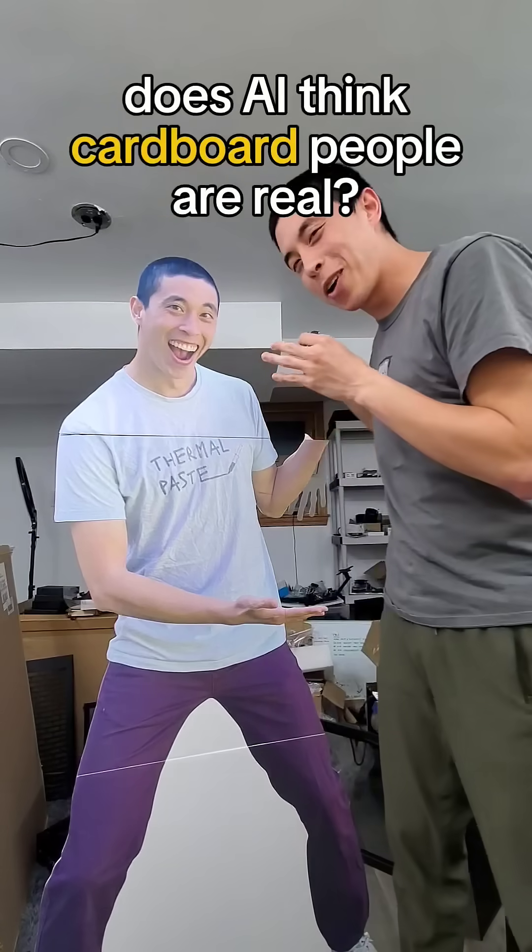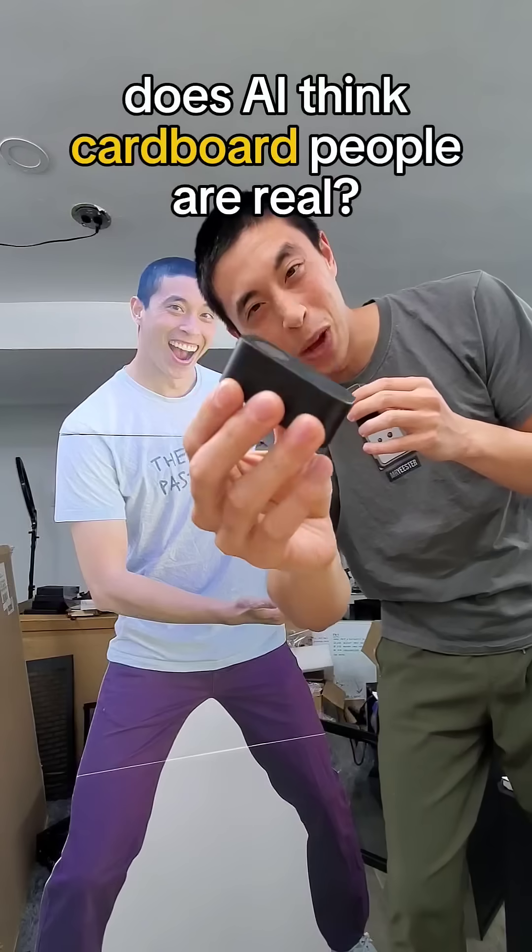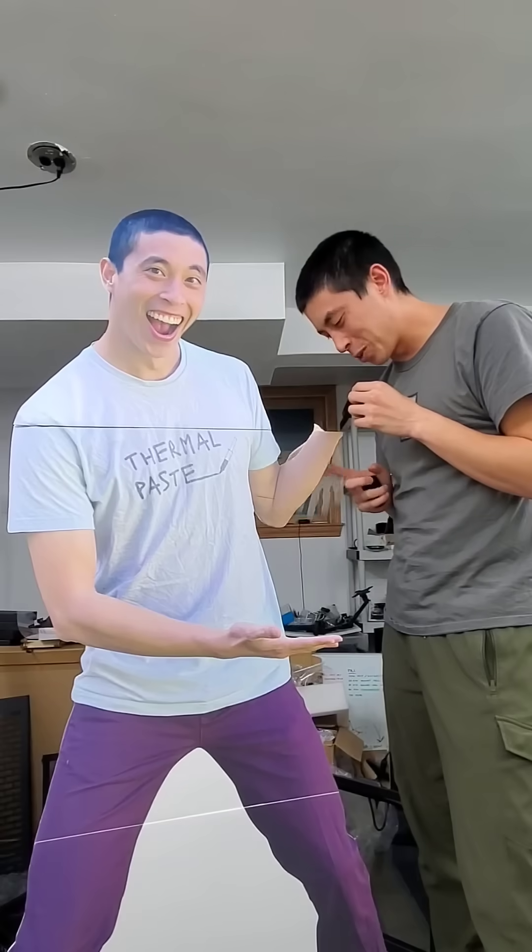Can we use a life-size cardboard cutout to trick an AI-powered webcam? Let's find out. And don't ask what happened to the hand.